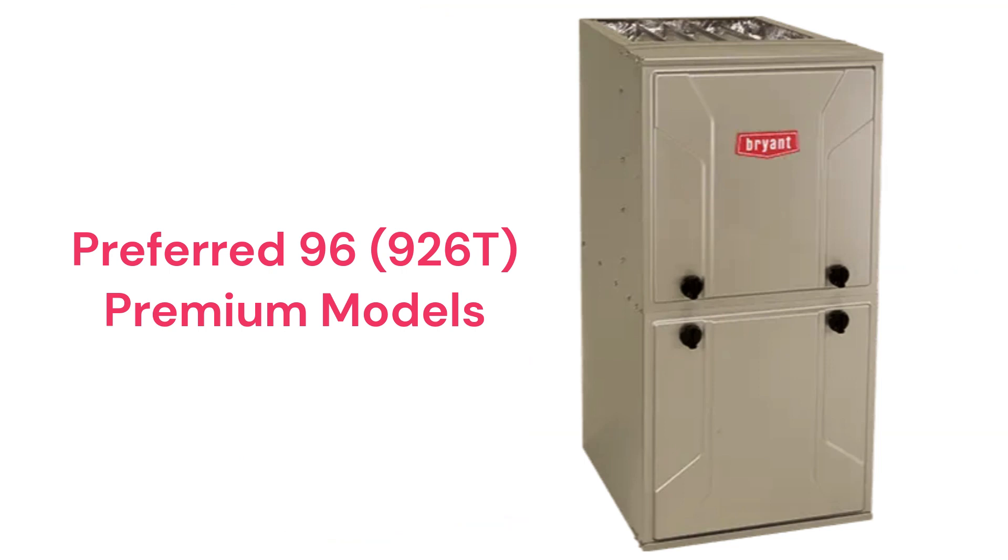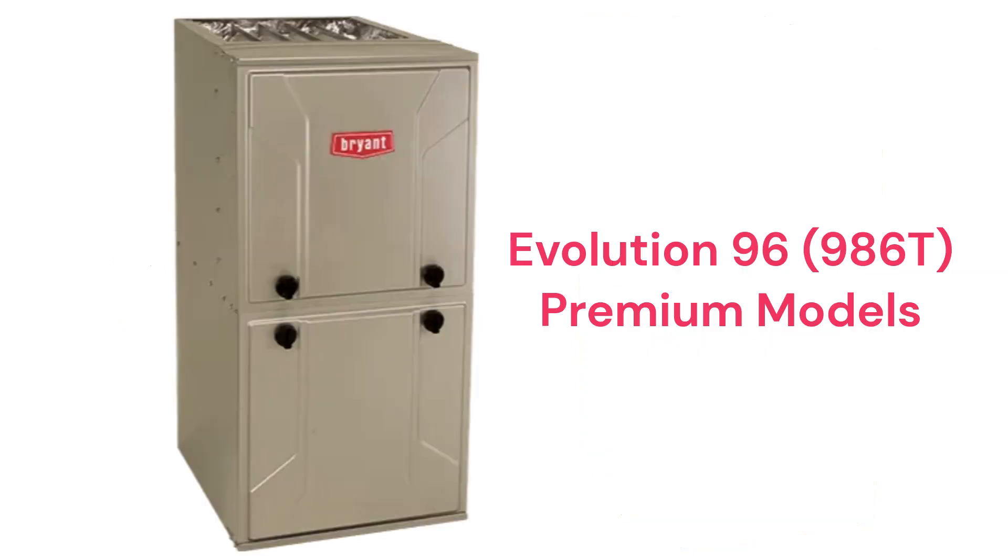The Evolution 96 986T variable speed has a variable speed blower and is backed by their Red Shield 10-year replacement guarantee.